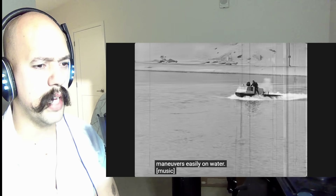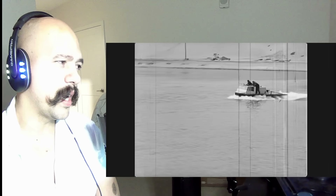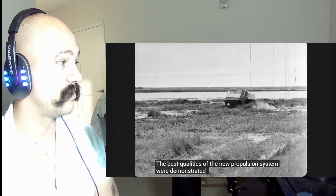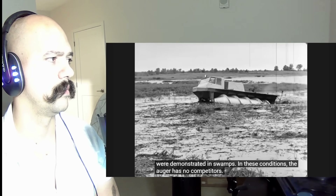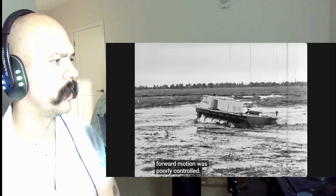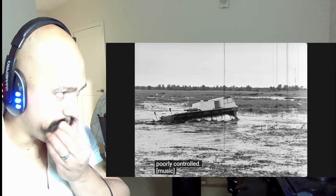I mean, they have the right concept — don't get me wrong, it was the right concept. But I cannot see how this could be sustainable. The best qualities of the new propulsion system showed up in swamps — in these conditions the auger has no competitors. Though not everything went smoothly in the early stages of testing.